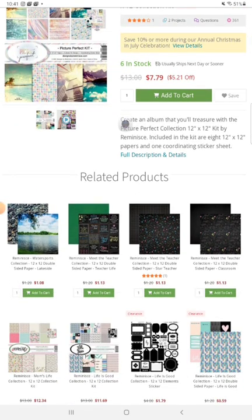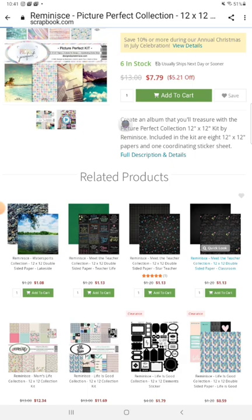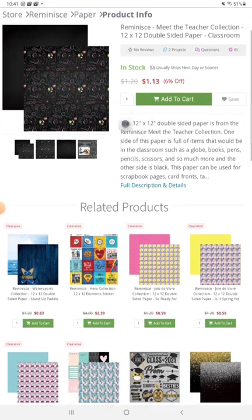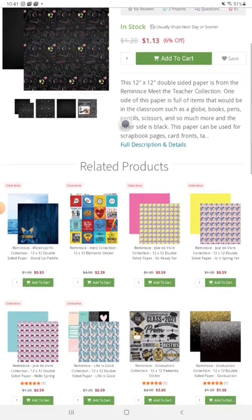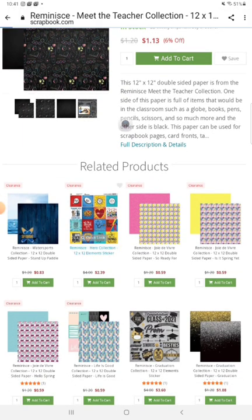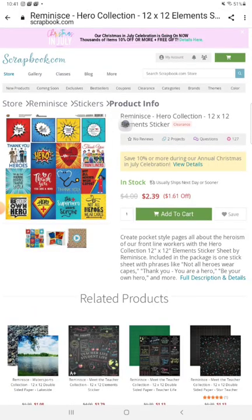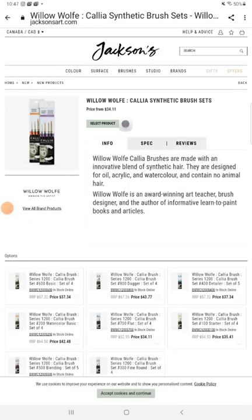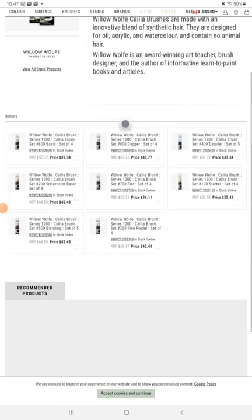Here we have some beautiful papers. I love the papers that they make. More scrapbook — look at this one. This one is Lego and Hero and Ink Fool.